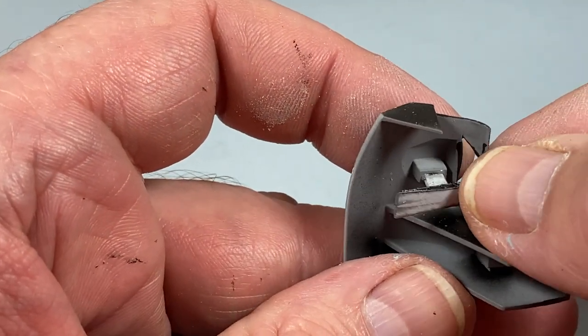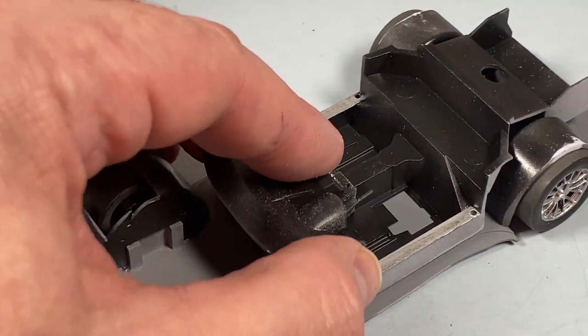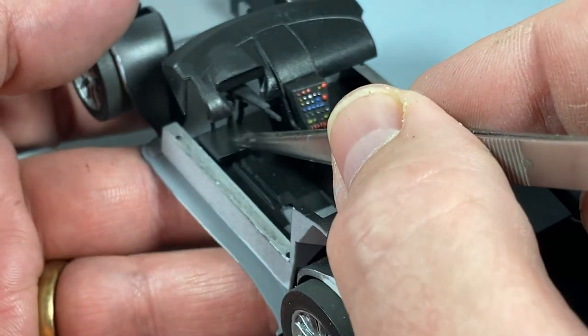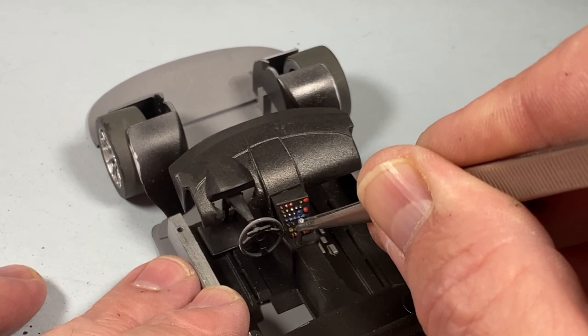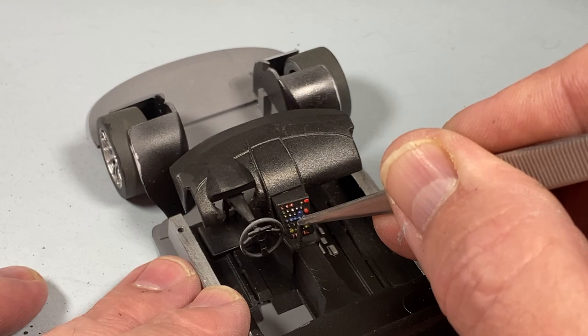The steering column goes in under the fascia, then I can put the whole thing into the car. Of course what I should have done is put the pedals in first, but there's plenty of space to fit them afterwards and I don't think anyone noticed. Then the steering wheel goes on, followed by the gear lever, and when it's all set I'll just go over with some black to get the finish level.